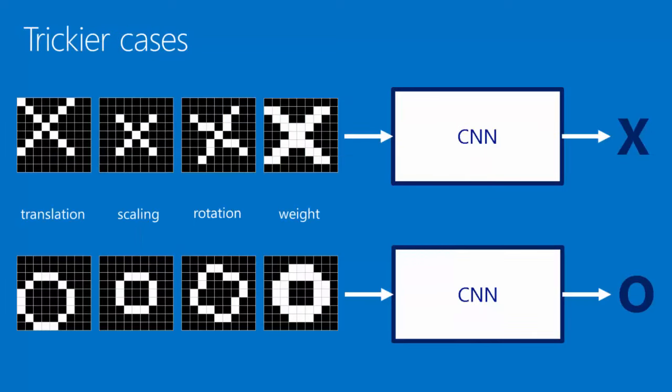How a CNN does this has several steps. What makes it tricky is that the X is not exactly the same every time. The X or the O can be shifted, bigger or smaller, rotated a little bit, thicker or thinner. And in every case, we would still like to identify whether it's an X or an O.